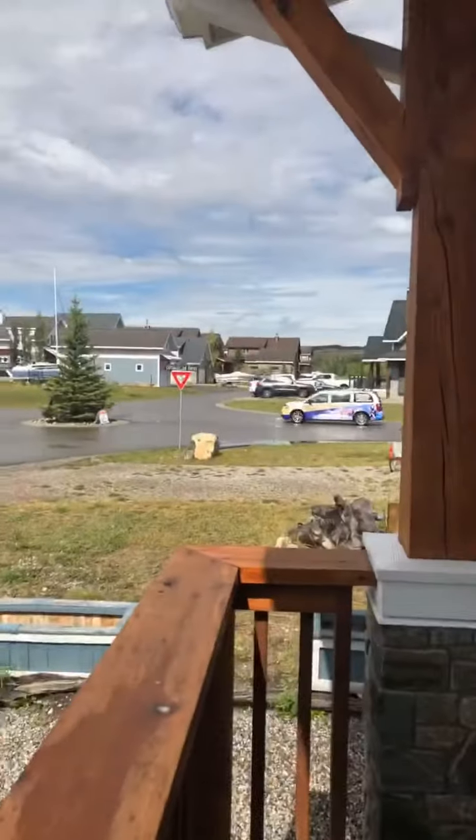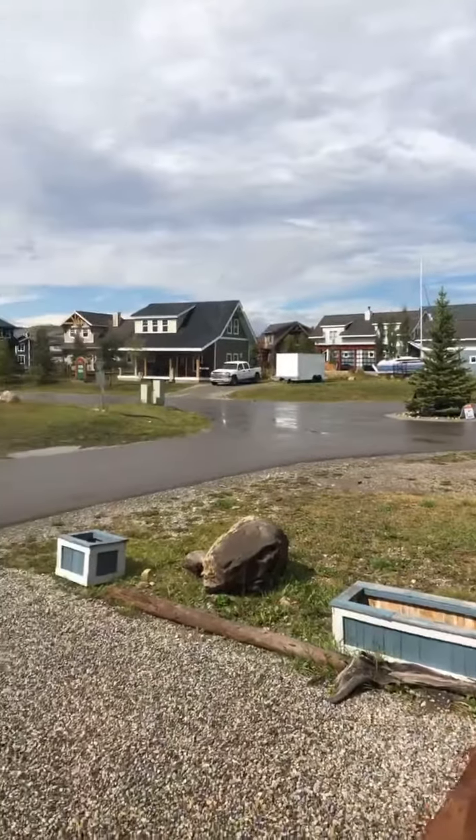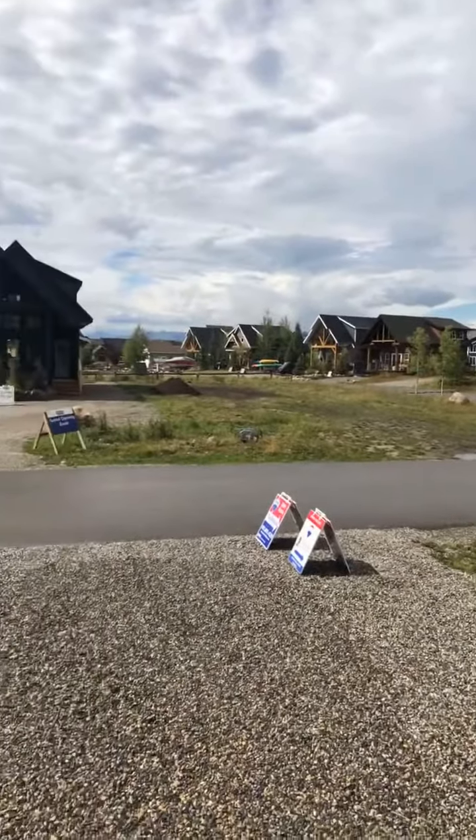Happy Saturday everyone, it's Tara Molina live from an absolutely incredible opportunity — 302 Cottage Club Way here in the beautiful community of Cottage Club in Ghost Lake. This home is spectacular. For all of the details, make sure you check out the post above — there's a laundry list of upgrades and features that make this home something special. Right now I'm on the front porch and I just wanted to do a quick pan of the community.